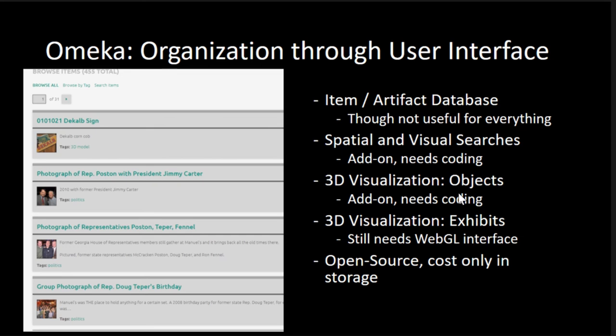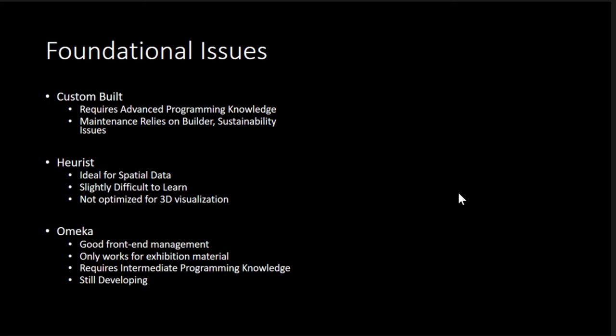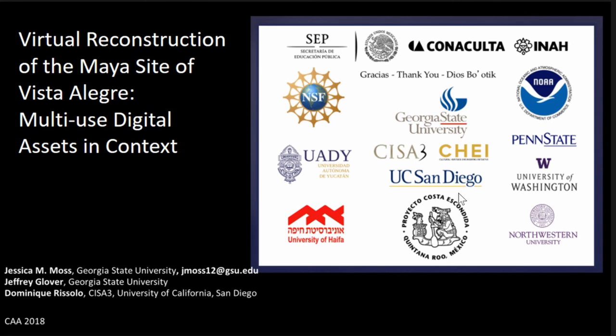I would highly recommend checking Omeka out — it's got some really good qualities. And if you know Python and C++, you're set to write your own plugins for it. I've pretty much already covered these issues as a summary. As next steps, I'm continuing to work on the 3D models while I work on this foundational structure. I would love to hear any feedback from you as far as suggestions on how to use all of this data in a way that makes sense. Thank you.